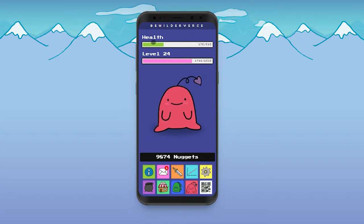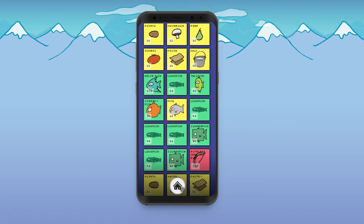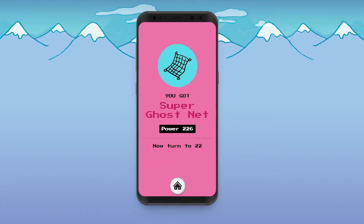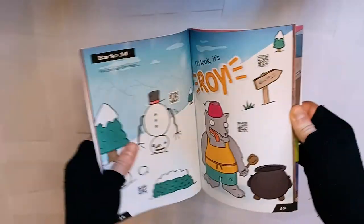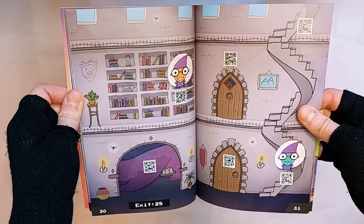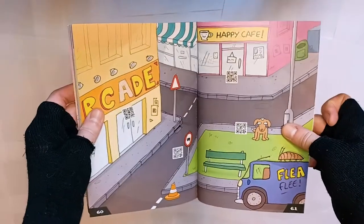So like an RPG, you've got health, experience, money, and an inventory. All of these things are affected by what you do in the book. For example, you could battle someone and lose health, or win and then open a chest to get an item. The gameplay loop is kind of a cross between Pokemon and a point-and-click adventure. Very often you'll talk to a character who wants something, you figure out where to get it, give it to them, and that unlocks a new area.